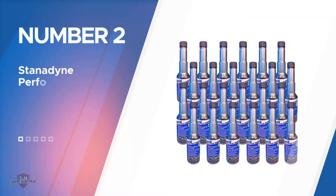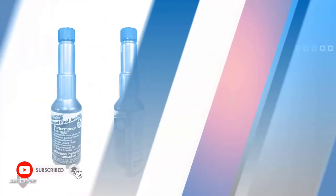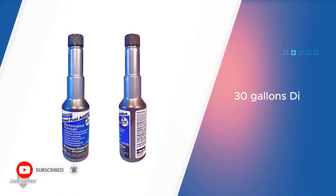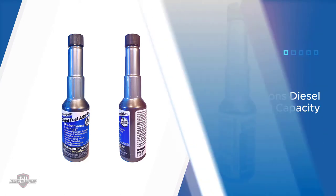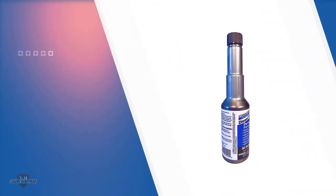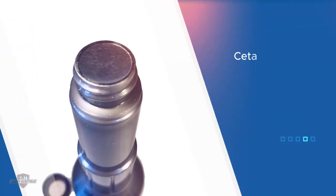Number two: Stanadyne Performance Formula One-Shot additive. Few brands in the fuel additive industry boast the credentials that Stanadyne does. For 65 years they've manufactured fuel injection equipment for diesel engines. As you might expect, their fuel additives are engineered to work. Stanadyne notes that the Performance Formula One-Shot is designed to tackle virtually any diesel fuel related issues.